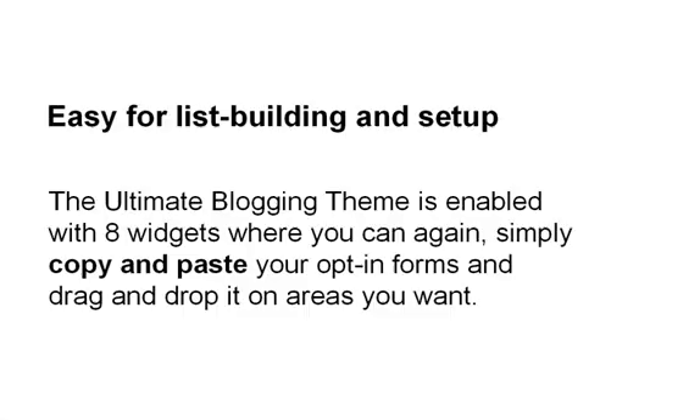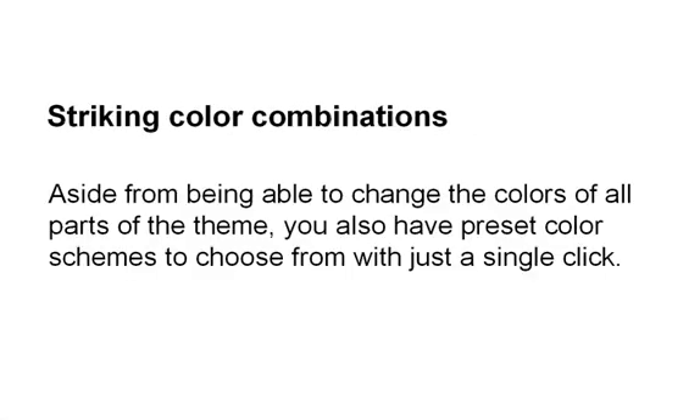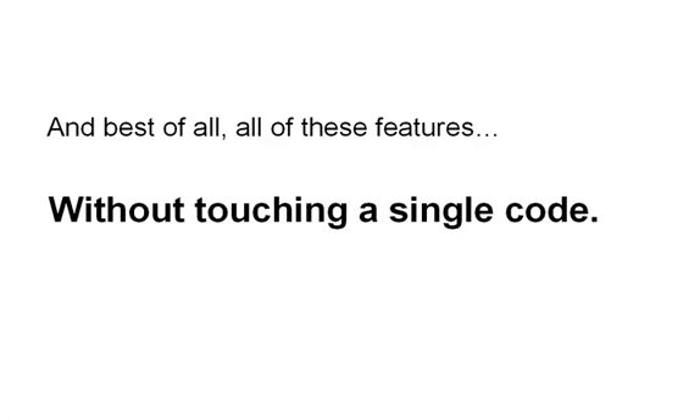Easy for list building and setup. The Ultimate Blogging Theme is enabled with 8 widgets where you can simply copy and paste your opt-in forms and drag and drop them on areas you want. Striking color combinations — aside from being able to change the colors of all parts of the theme, you also have preset color schemes to choose from with just a single click. And best of all, all of these features without touching a single line of code.